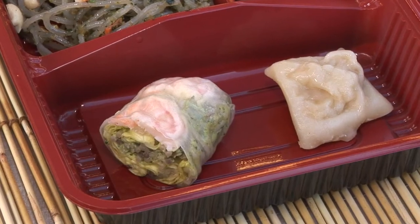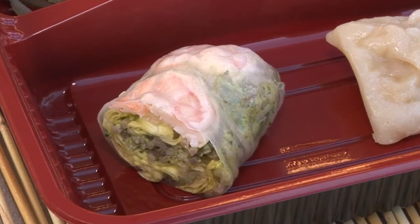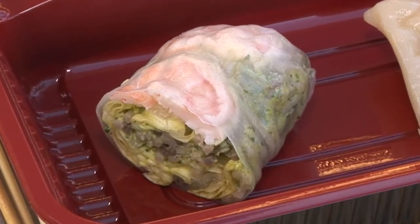We have a summer roll with pickled shrimp in there. We used beer — Japanese beer — and we also used our ginger syrup. And it really brings a nice flavor.